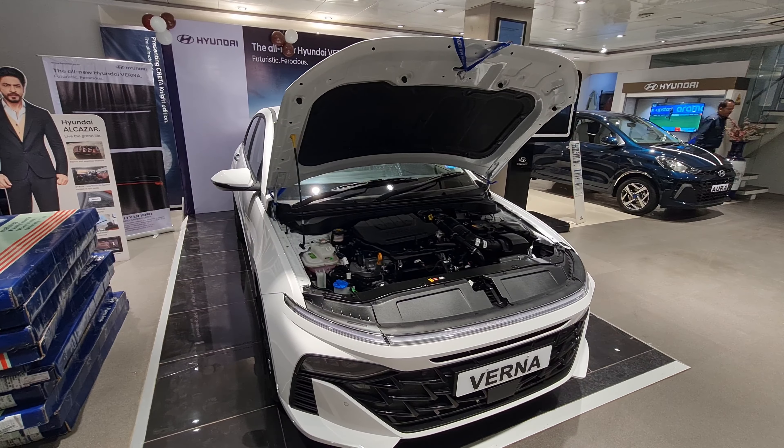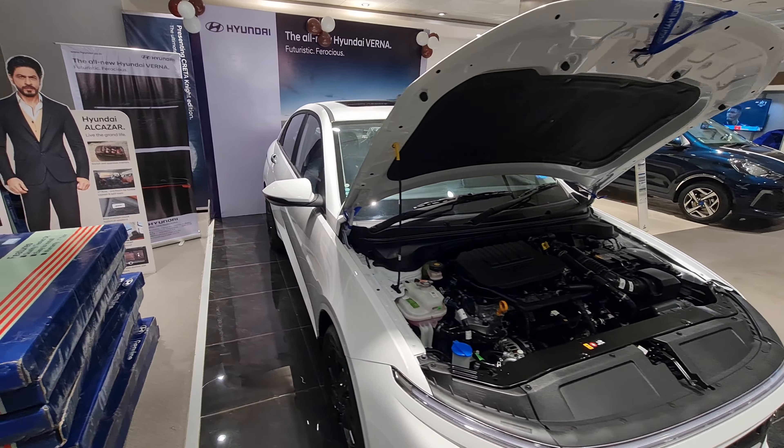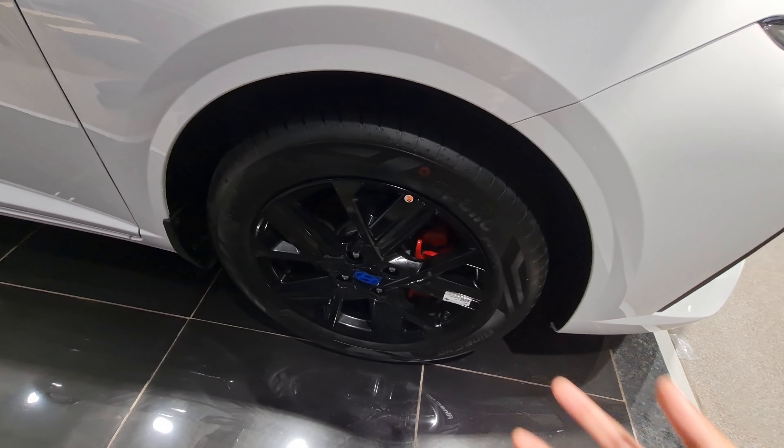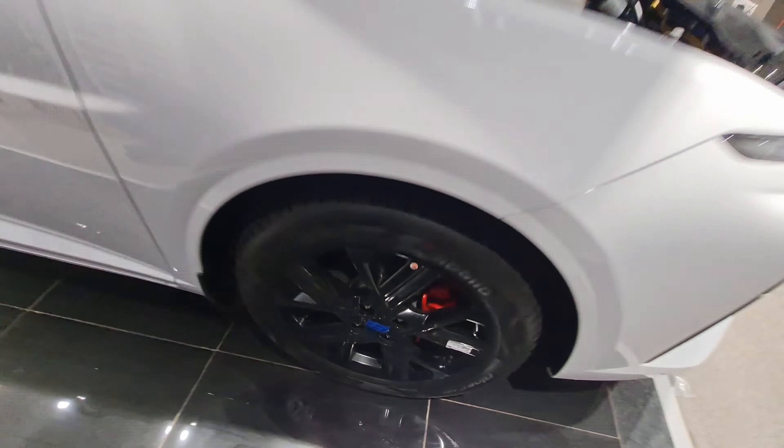Coming to the front, it gets end-to-end LED DRLs and LED lights as well. The disappointing part is the turn indicators are halogen — Hyundai could have introduced LED fog lamps too. The front design is debatable — it's either you like it or you don't, similar to when the new-generation Creta was introduced three years ago. Honestly, I like the design.